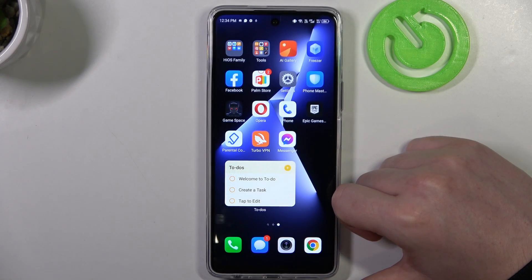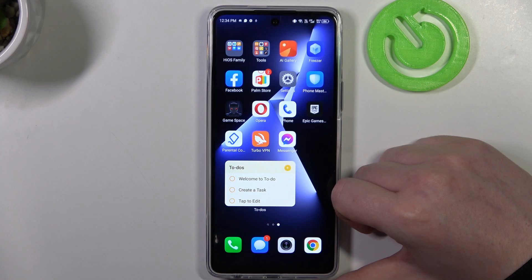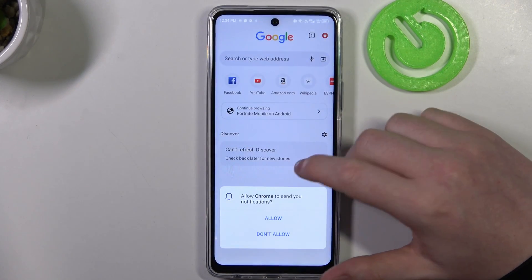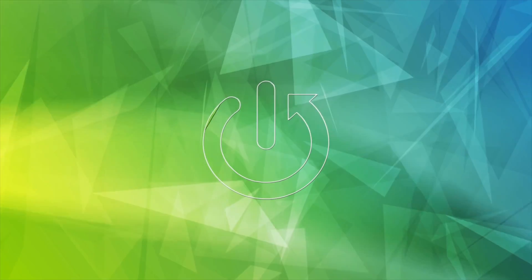Hello, in this video I want to show you how to fix the problem when you have a stable internet connection but if you try to reach any website on your browser it doesn't work on Technopova 5 Pro.